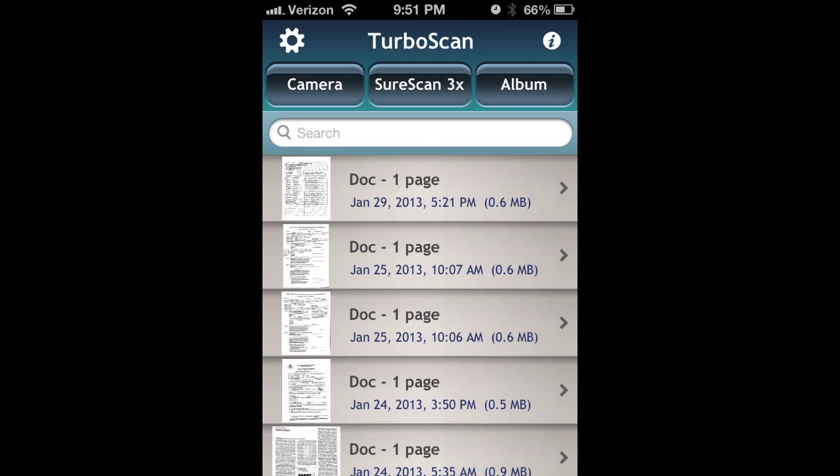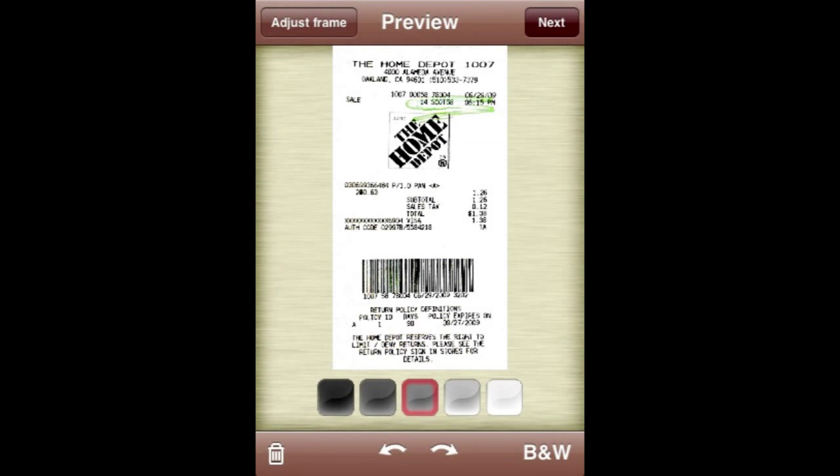We use this all the time. When clients call saying they need our certificate of insurance, liability documentation, or W-9 form, all you have to do is fill it out, snap it with your phone, and send it in an email. It saves everything in the program so if you ever have to go back to it, it's there. It's $3.99 as a one-time fee and it's helped us out so much — completely different from just taking a regular photo. We've used it for the past three or four years and it's been a great app for our business.